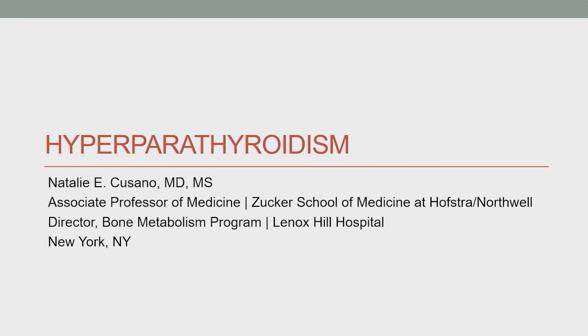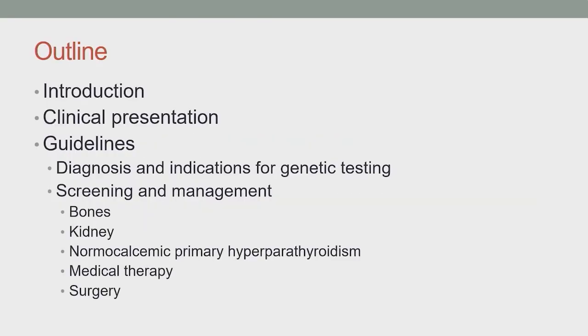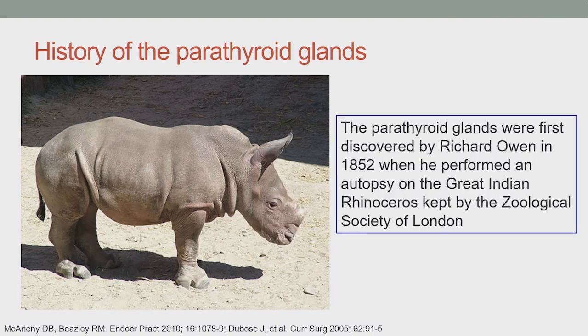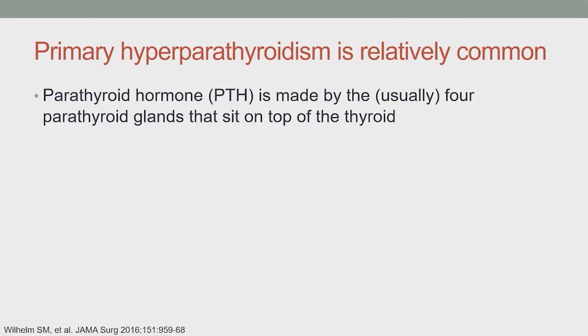Today we're going to be talking about hyperparathyroidism. The parathyroid glands were first discovered by Richard Owen in 1852 when he performed an autopsy of the great Indian rhinoceros kept by the Zoological Society of London. Parathyroid hormone, PTH, is made by the usually four parathyroid glands that sit on top of the thyroid.